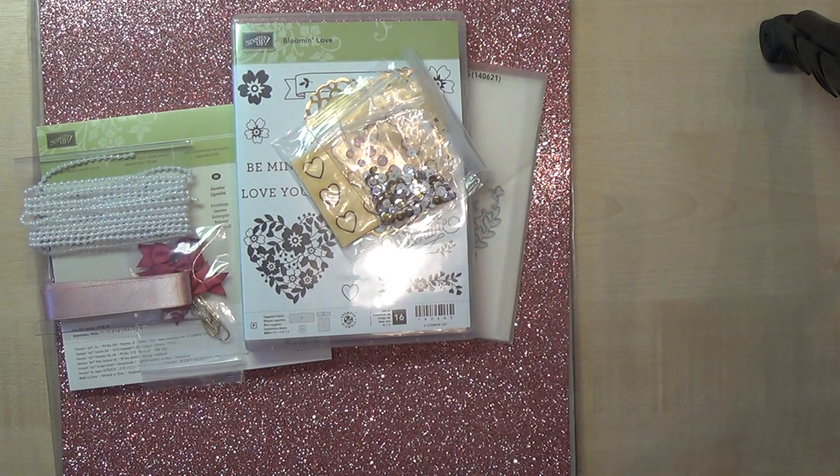So there you go — I thought you might like to see these goodies as they've just arrived. Many thanks for joining me today. I'm going to end this video and start making the swaps so I can share that one with you. Thanks for joining me today — until next time, happy crafting, cheerio!